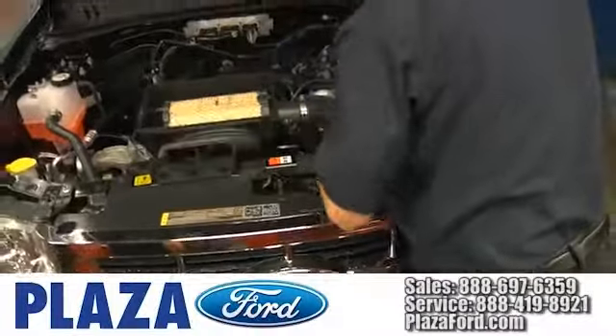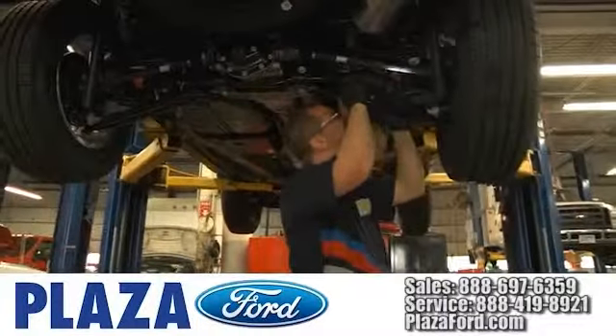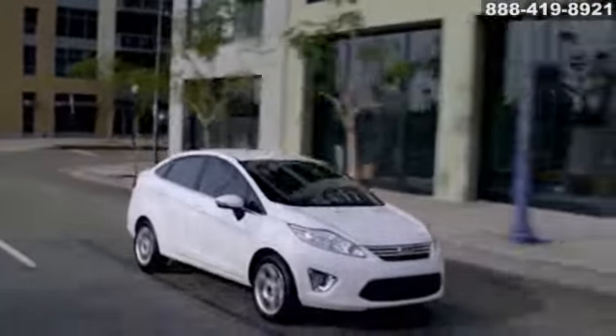At Plazo Ford, we offer high quality services provided by factory trained technicians. Let us take care of your vehicle from top to bottom. Keep your engine from losing its cool and improve performance when you take advantage of our cooling system service.